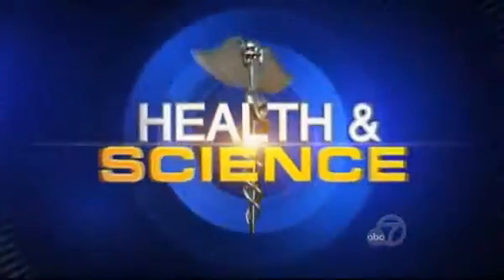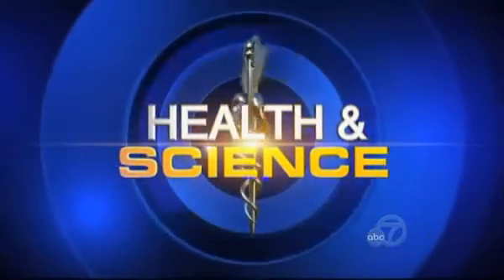New technology from a Bay Area company could help millions of women recover more quickly after breast cancer surgery, and one of its biggest advantages is that it puts you in control. ABC 7 News health and science reporter Carolyn Johnson has the story.